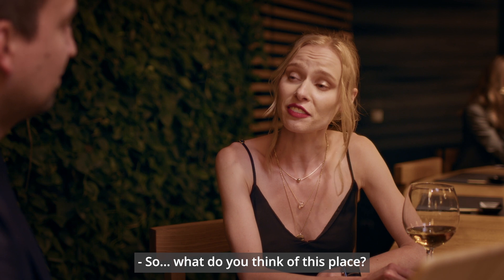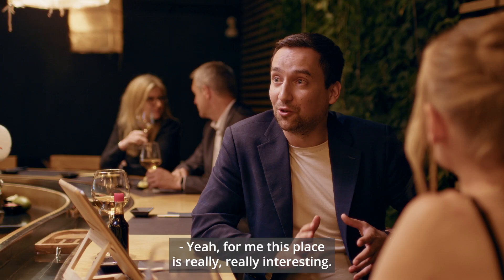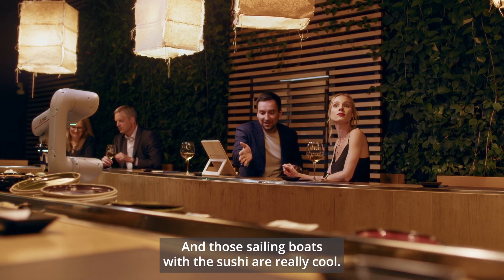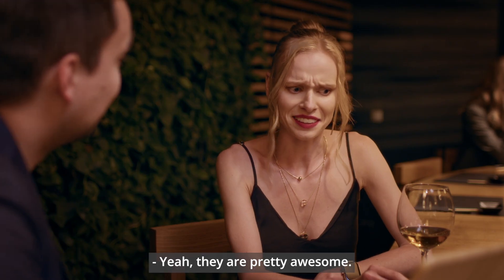So, what do you think of this place? Yeah, for me this place is really, really interesting. And those sailing boats with the sushi are really cool. Yeah, they are pretty awesome.